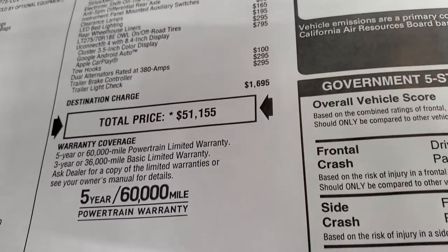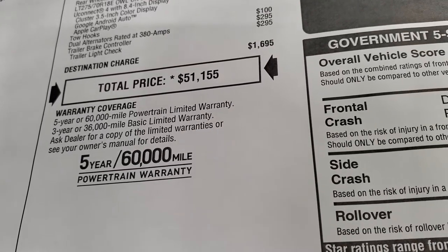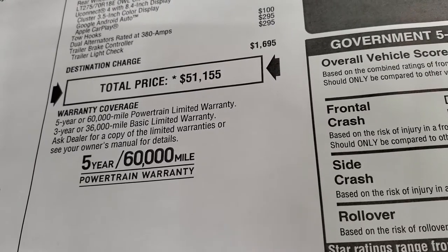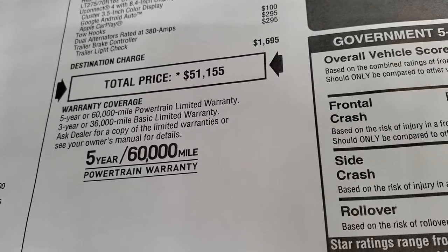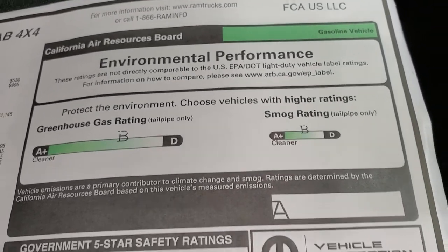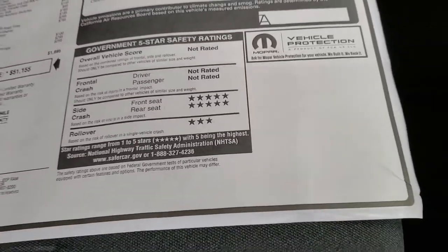Total MSRP is $51,155. Click the link in the upper right to see all rebates and incentives on this truck at our website. It comes with a 3-year/36,000-mile bumper-to-bumper and 5-year/60,000-mile powertrain warranty. This truck is rated AB on environmental performance, with a 5-star side crash rating and a 3-star rollover rating.